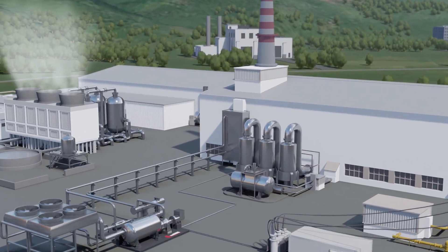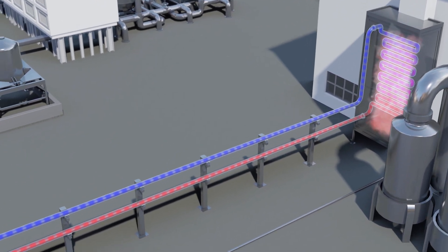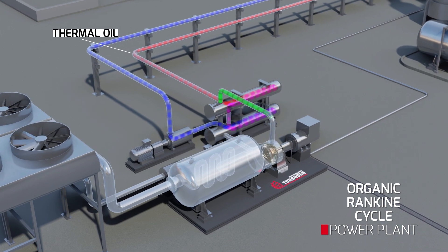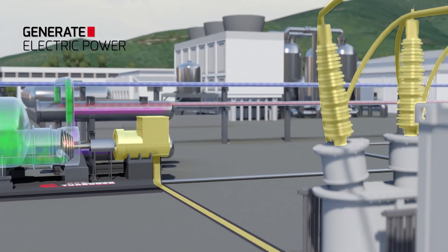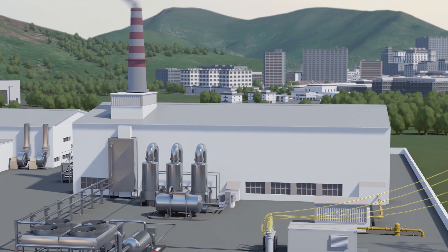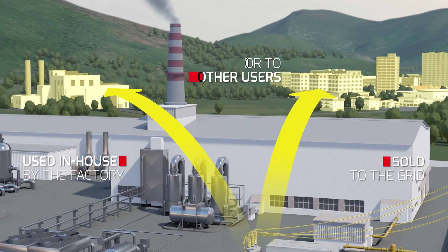The waste heat released into the atmosphere can be recovered and converted into useful power by means of an ORC. The organic vapour that flows in this closed-cycle circuit expands and thus drives a turbine generating electric power. The power generated can either be used in-house by the factory or sold to the grid or to other users.